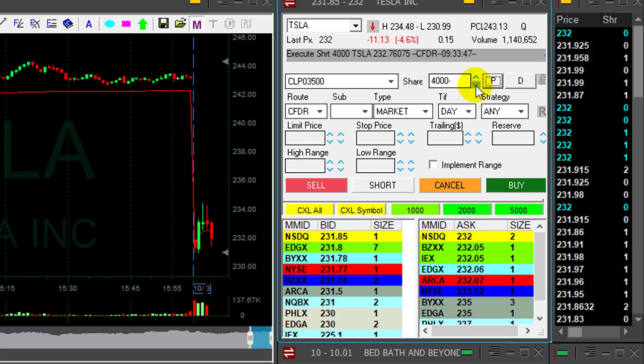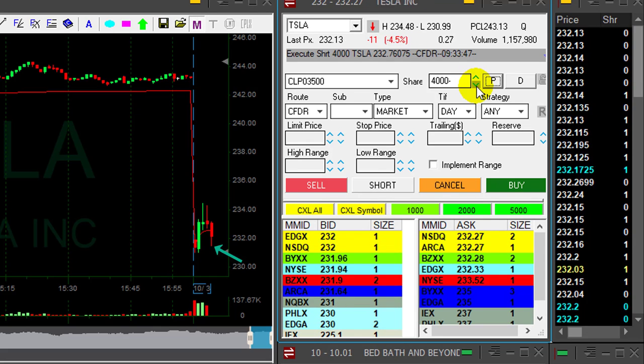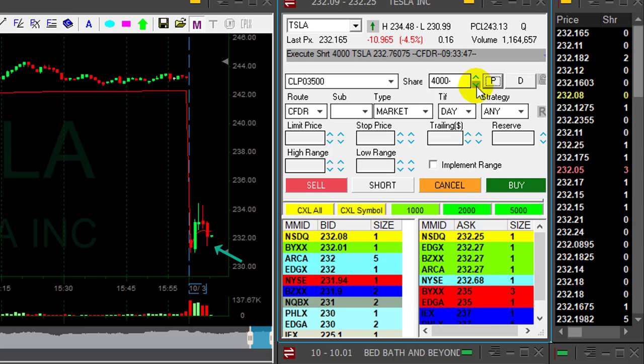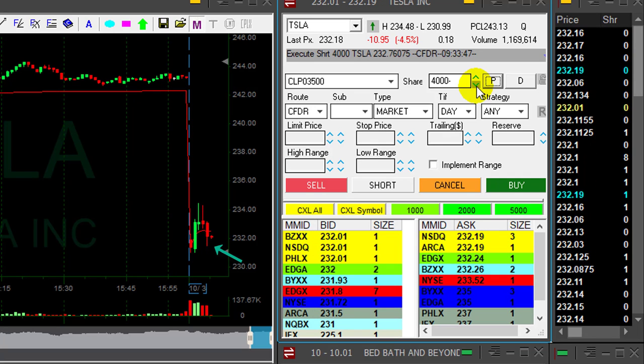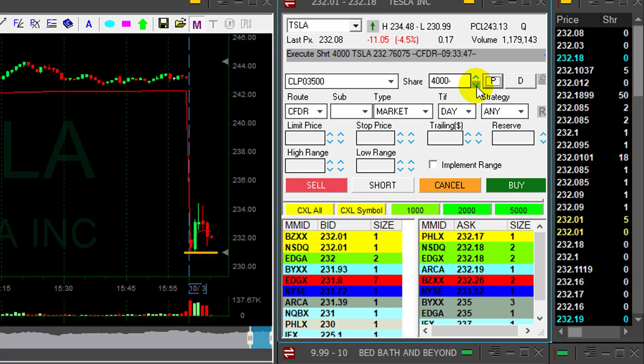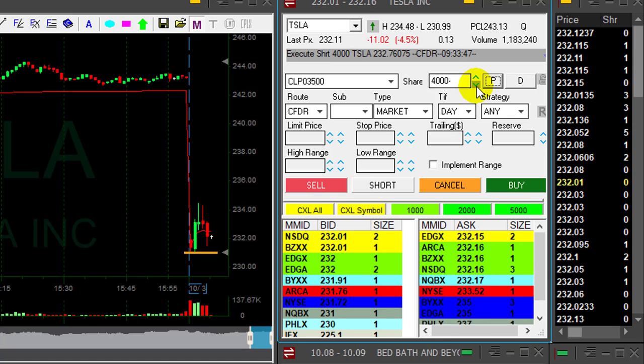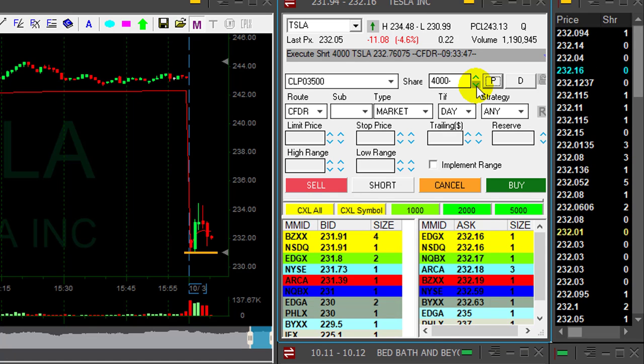Look at this beautiful move down. I already have almost one point, maybe touched the one point mark. I'm going to hold Tesla today for a longer ride. I think it can come down under the lows and do much more than that. I'm looking for a great winner today in Tesla. So far it looks great, but I think it can come down under the lows.